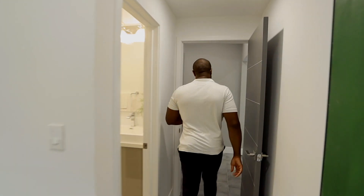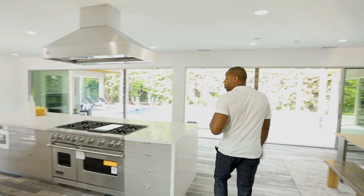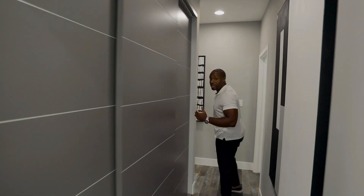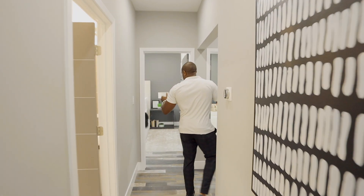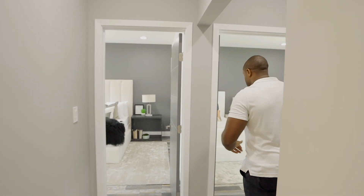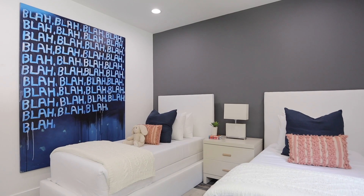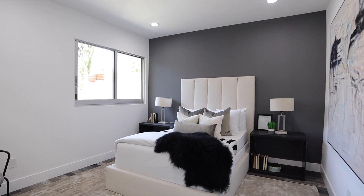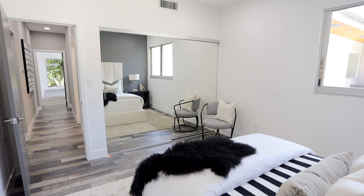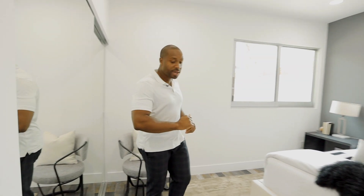Right alongside our office, we have two junior suites. They are side-by-side, full bedrooms with their own closets. With some of the bigger windows that we have here, they bring in tons of natural lighting. The second one as well — windows, natural lighting, and big-size; this right here fits a full-size bed.